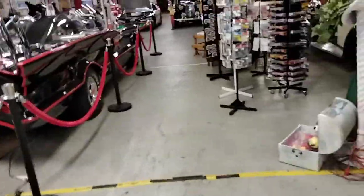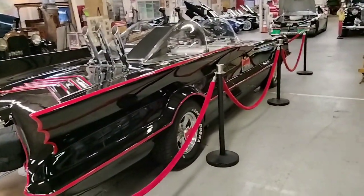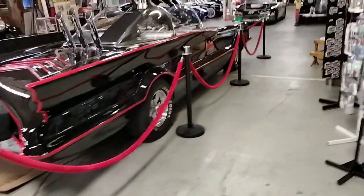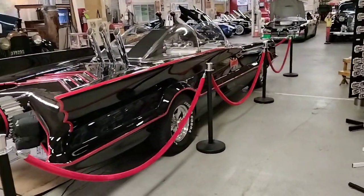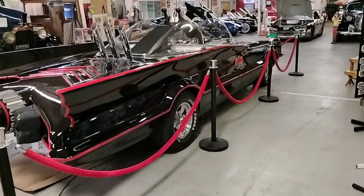Route 66 Car Museum, Springfield, Missouri — stop on by if you get a chance. This has been John for Cool Cars USA. Continue to follow the Lord Jesus Christ every day of your life, and continue to enjoy cars and their heritage and history. I'll see you next time.